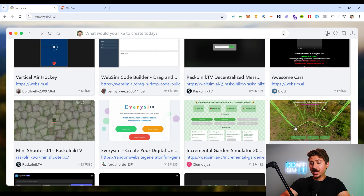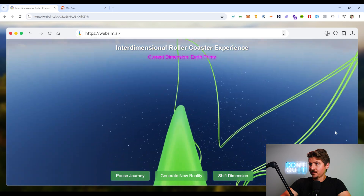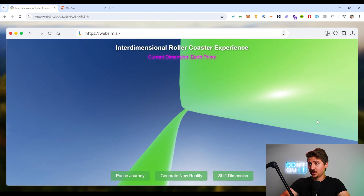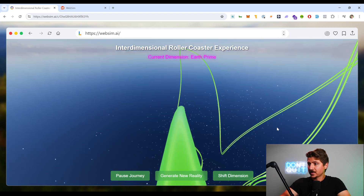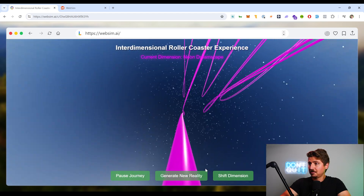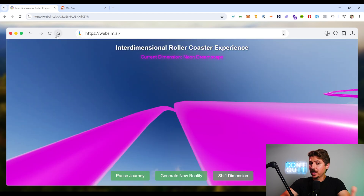Let's check out this interdimensional roller coaster. So this dimension is called Earth Prime and we're going through this roller coaster — again, this is totally AI generated. Let's generate a new reality. So this is the neon dreamscape. This is pretty cool.